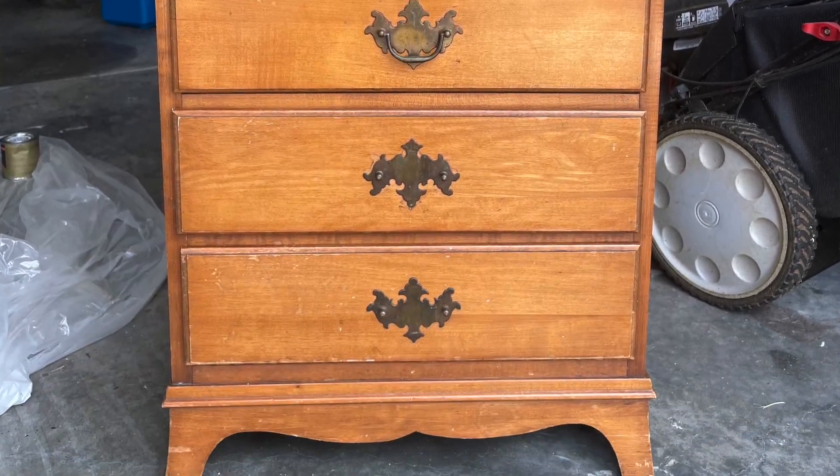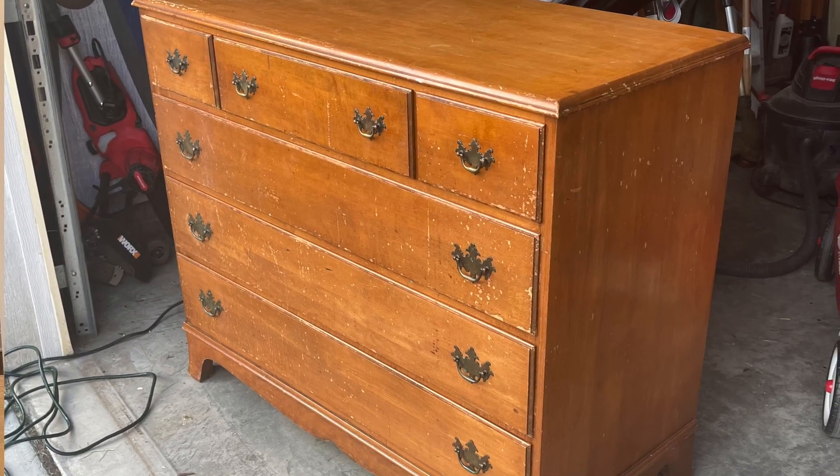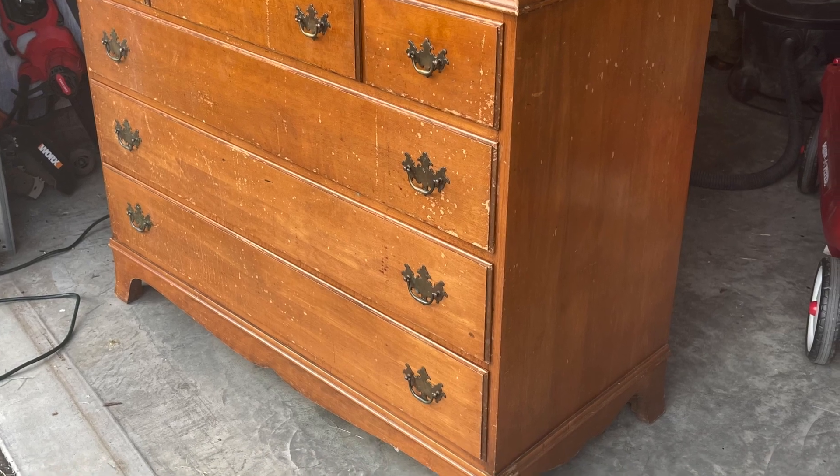Yesterday we picked up a matching dresser and nightstand for $40. They're pretty old and they don't look great. We're going to make them look brand new and sell them again on Marketplace for profit. Come along with us and see how we flip it.